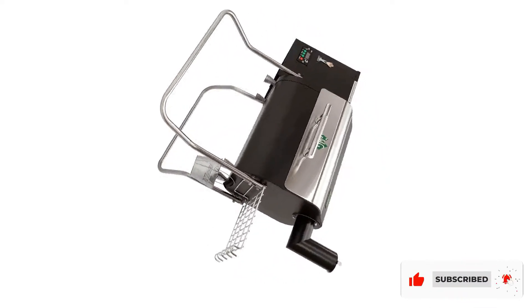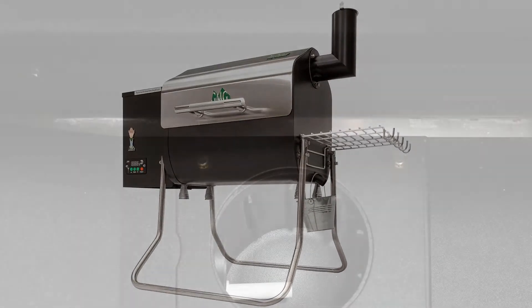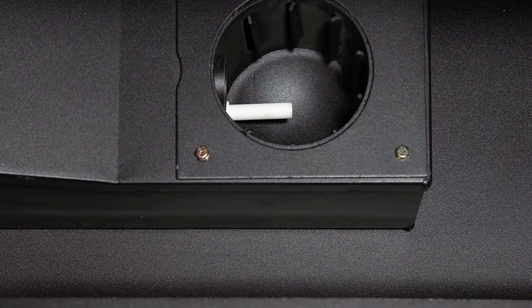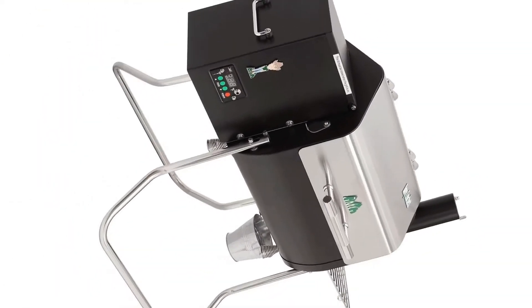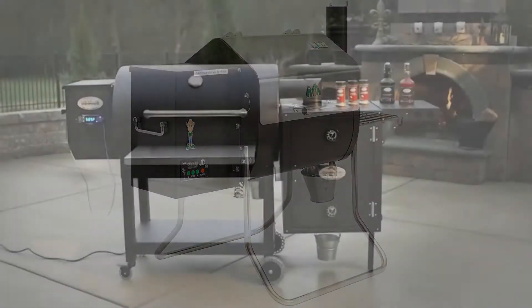The Green Mountain Davy Crockett has Wi-Fi capabilities so you can start and control the grill while you're not right in front of it. It was made to be on the go and it does that job extremely well. Being designed for portability, it does have a smaller cooking surface at 219 square inches, and a hopper capacity of nine pounds.